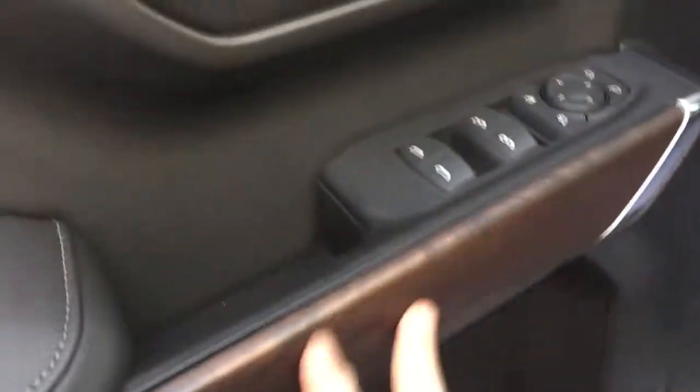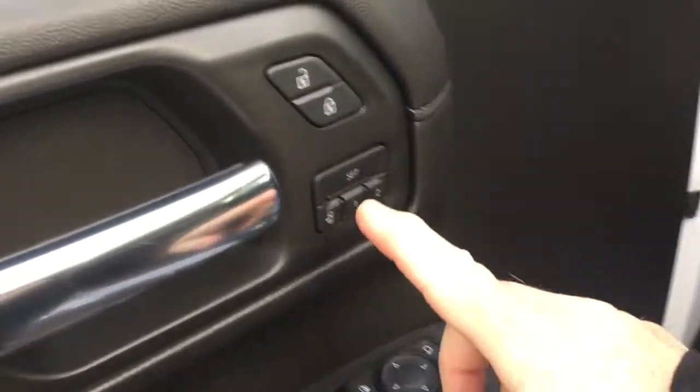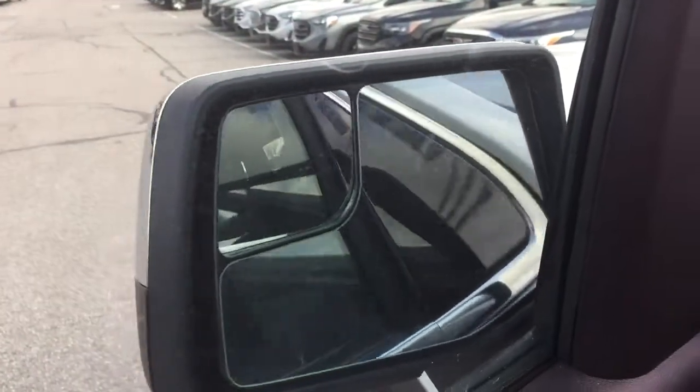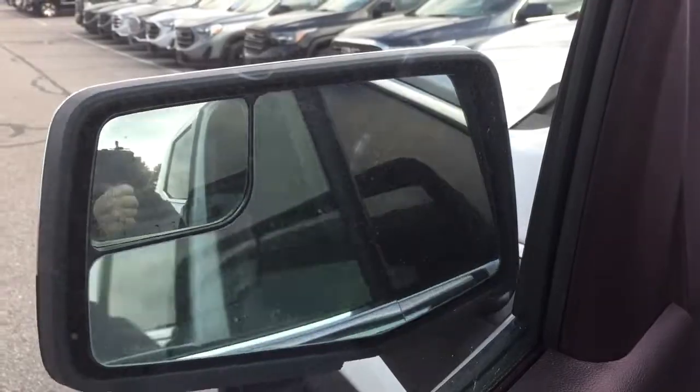You've got the real wood grain trim, memory seat and memory mirror with two presets, and you also have the power folding mirrors — so you can just press that button there and you'll see those folding mirrors in action.